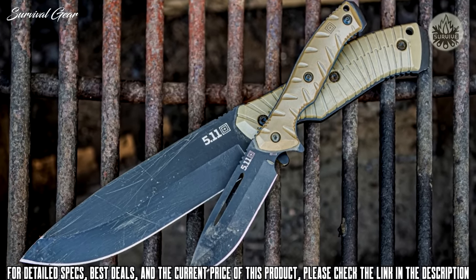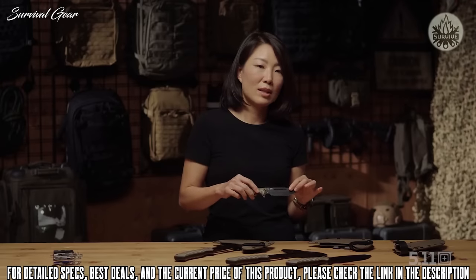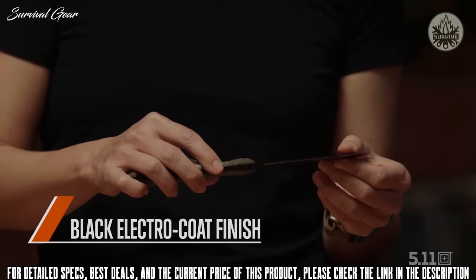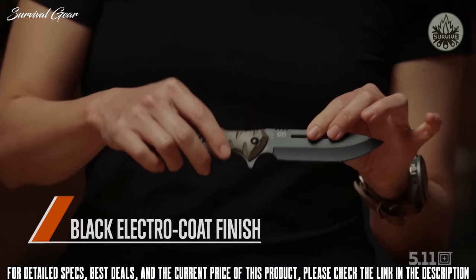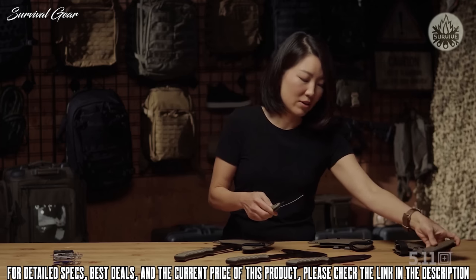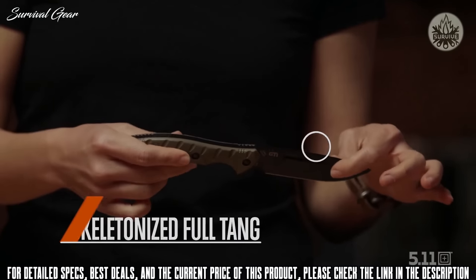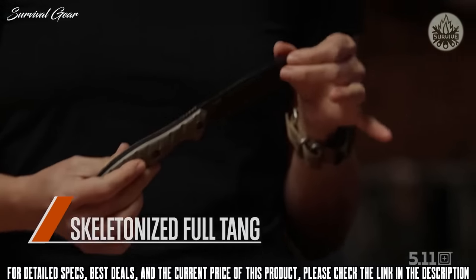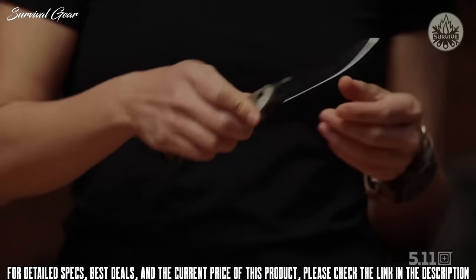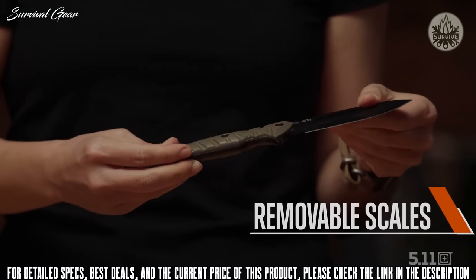The steel used on the full GTI collection is SCM 435, chosen intentionally for its strength and hardness properties. Its black electric coat finish protects the surface better. The materials for the sheath and scales are nylon and FRN — fiberglass reinforced nylon. It's a drop point, skeletonized full tang design, so you have that strength running from tip to tip, with the pommel end serving as a striking point. It features a deep choil for a really firm grip.